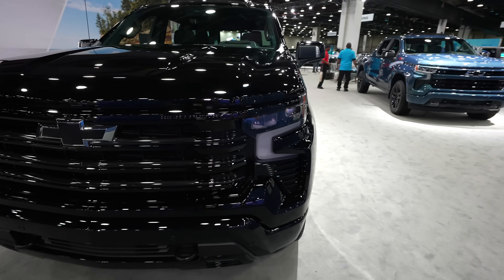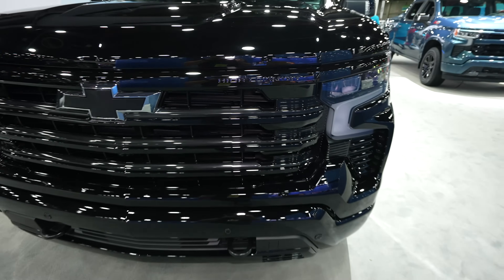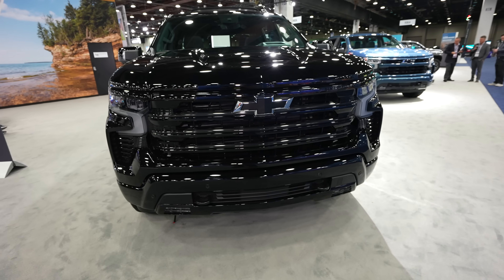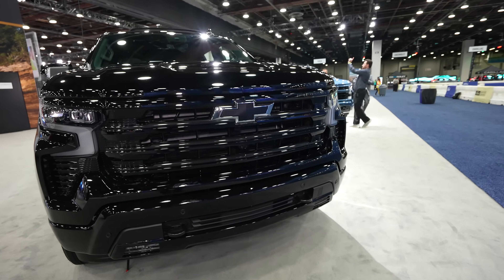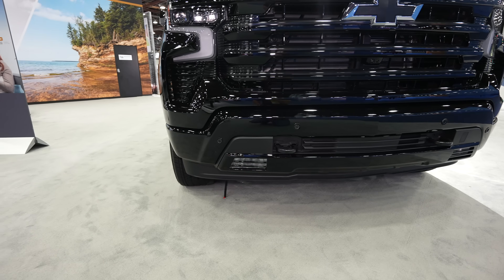Just like all the High Countries, you are going to have the High Country stamped into the front portion of the grille. This being the High Country is the most premium high-end trim level that Chevy offers in their Silverado. It's going to come with the 360-degree camera system, so your front-facing camera is going to be right here, well underneath the blacked-out Chevy Bowtie.